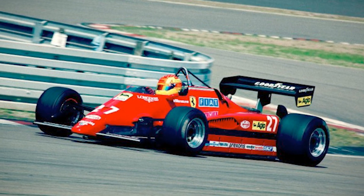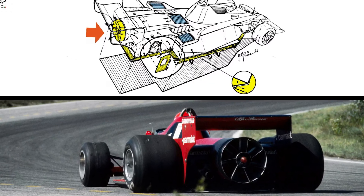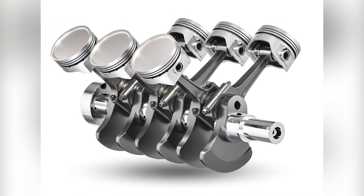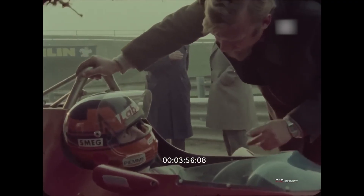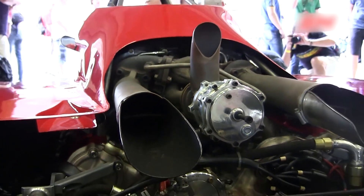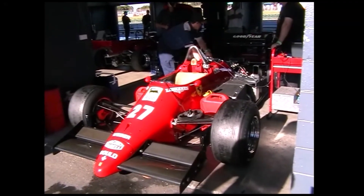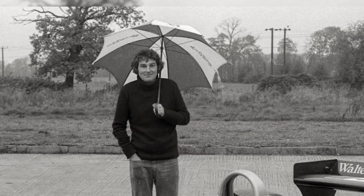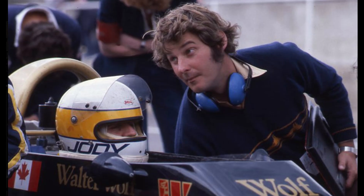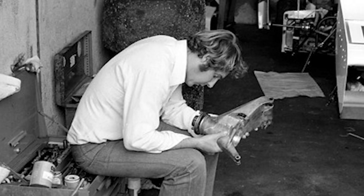If the 126C2 has a single legacy, it's this: it forced Formula One to admit that speed had outpaced safety and clarity. The flat-bottom rule strangled ground effect; fuel caps tamed turbos; later bans reset the ceiling entirely. Ferrari adapted with the 126C3 and continued the twin-turbo V6 lineage. The Tipo 021 and its descendants — 031, 033 — powered a generation of red cars: the 156-85, F1-86, F1-87, and F1-87-88C. It was also a philosophical pivot — embracing monocoques and integrating outside ideas without losing Ferrari identity. That's why, four decades later, the 126C2 reads like both a memorial and a blueprint: a reminder that the fastest path forward sometimes begins by changing the heart.